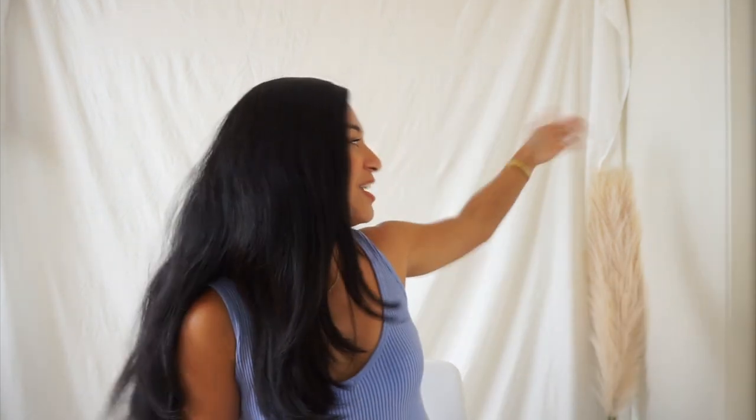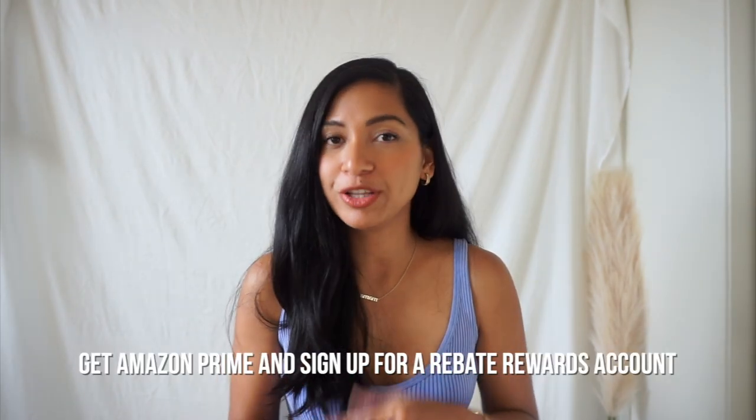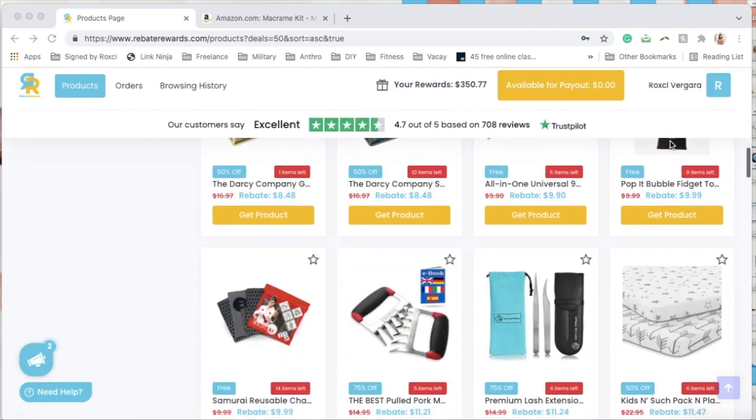The third tip — which is probably what you've been waiting for since I started the video with the pampas grass — is about Amazon. If you're living in Hawaii, get an Amazon Prime membership. I'd fully recommend it because you get your orders faster and don't have to pay extra for shipping, which in Hawaii is a huge deal. Now, to tell you how I get things from Amazon for free or heavily discounted, I have to introduce you to Rebate Rewards. Rebate Rewards essentially has all these products you can buy on Amazon either for free, 75% off, 50% off, or 25% off — and they have the most random items sometimes.